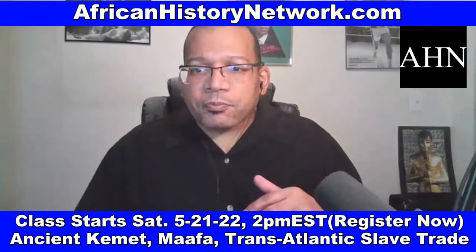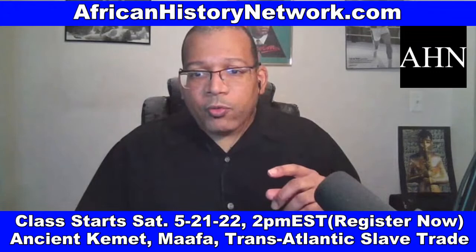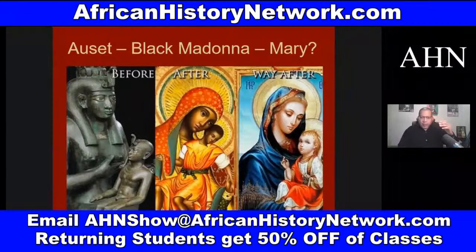How's everybody doing? Who still needs to register for this 10-week online class? As soon as you register, you can watch the class we did last week. We also have a bundle pack when you register for both classes for only $100 — classes are regularly $130 each. If you have any questions or want to pay through PayPal or cash app, email me at AHNshow at AfricanHistoryNetwork.com. It's important to understand this history chronologically — historical events don't happen in a vacuum; they are the culmination of a sequence of historical events.